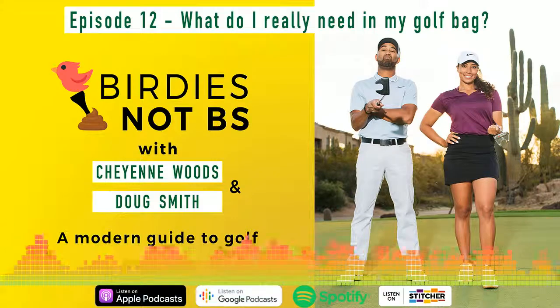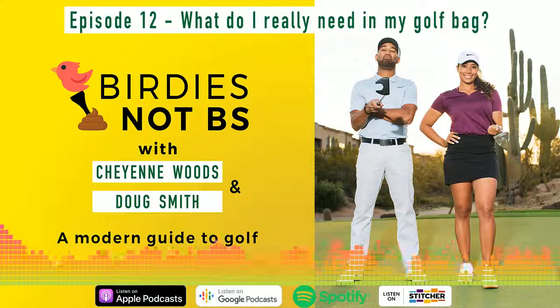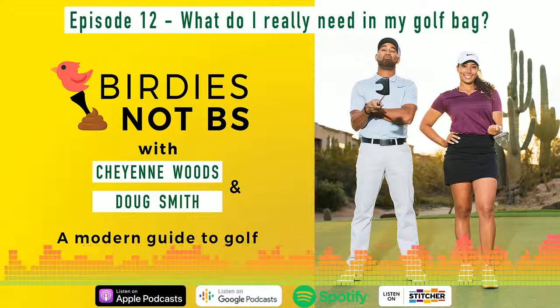Golf is not that hard - well, it doesn't have to be. That's why we cut through all the highbrow golf BS to give you what you really need to know to enjoy the golfing experience. I'm Doug Smith. And I'm Cheyenne Woods. And together, we have over 50 years experience playing the game of golf at every level. Every week, we'll break down a new topic in 10 minutes or less, answering some of the most popular questions in golf today. You're welcome.